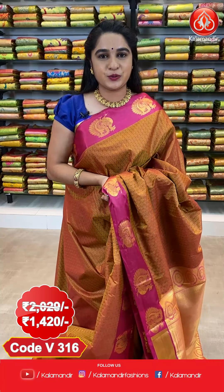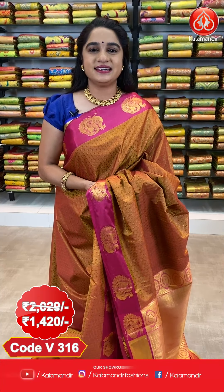We have an embossed design blouse with border for this saree. The cost of this saree is 2029 rupees; after discount, 1420 rupees. To book, take a screenshot along with the code and send it to our WhatsApp number 8926760760.